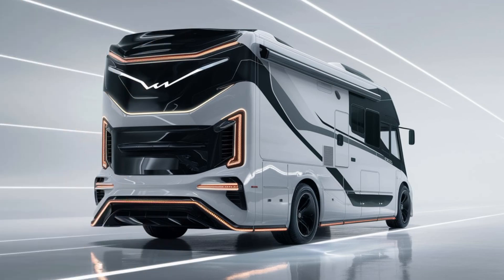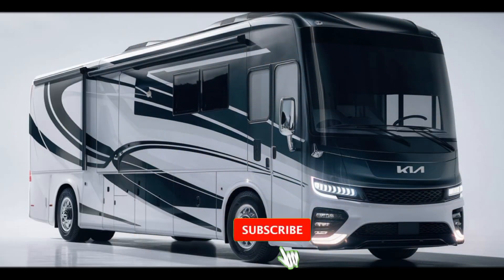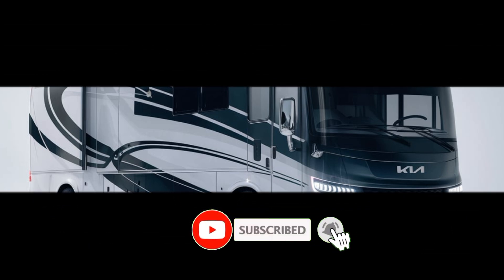The 2025 Kia Motorhome is a testament to the brand's vision for the future of recreational vehicles. With its captivating design, innovative technology, and commitment to sustainability, this motorhome is poised to redefine the way we experience the open road. Thanks for watching my video, and subscribe to my YouTube channel, Drive Dynasty.